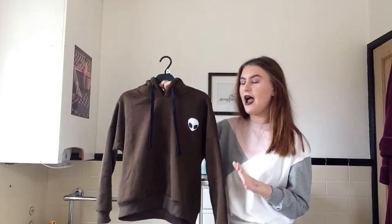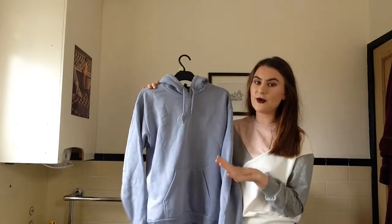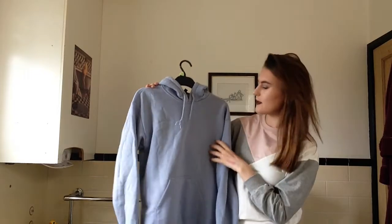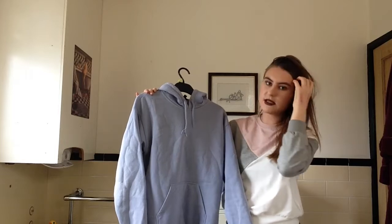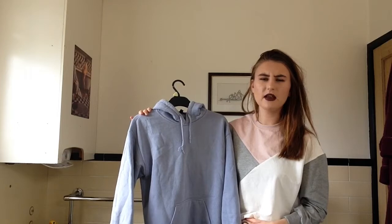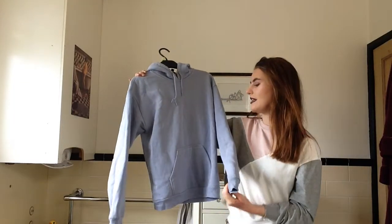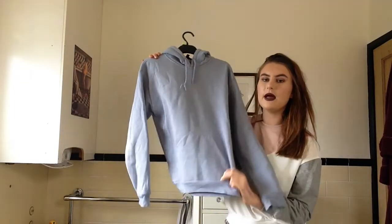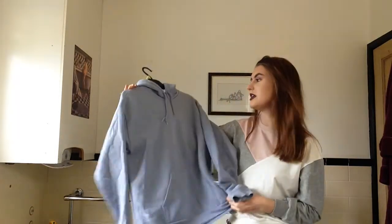Another hoodie I wanted to show is from Topshop — Aubrey got me this for my birthday last year. It's a plain bluey colour. A lot of people have the sandy-pink version, so I chose this colour instead. It fits really nicely, it's quite baggy in a good way, very cosy, and it's one of my favourite hoodies.